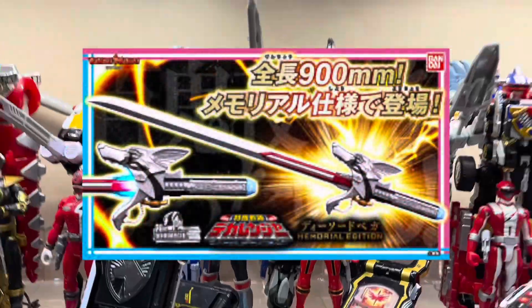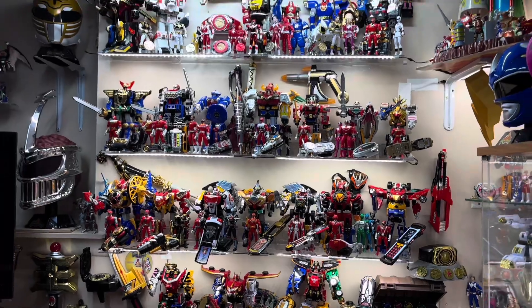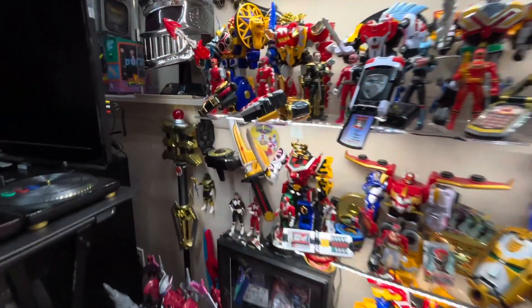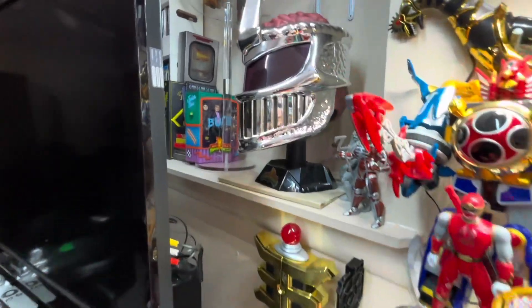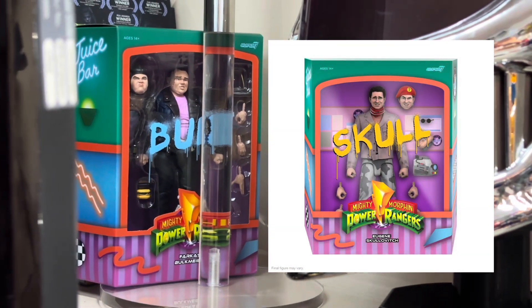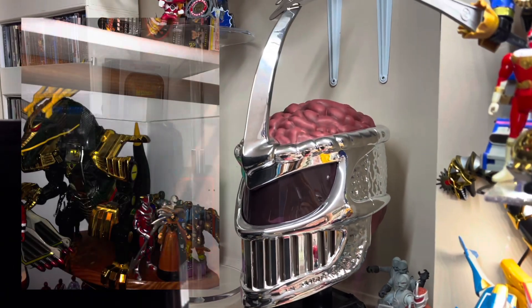I'll be fleshing out the weapons portion of the Morphing Grid display, being able to add a few key weapons within every era of the show. Also, I have the new Super 7 Ultimate's Bulk. I'm still waiting for the Skull figure. And if I have room over here, I'd like to add a vintage Serpentera that I have in storage.